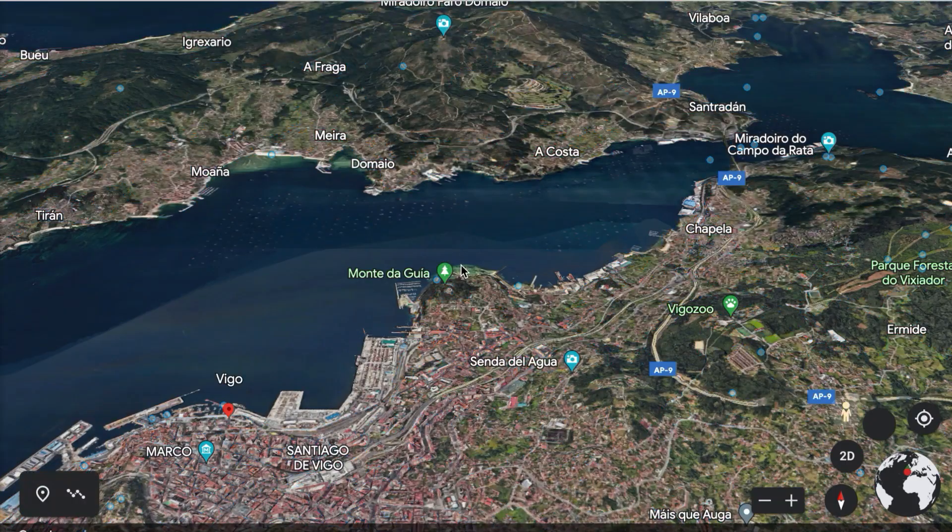We walked to Príncipe Street, which pretty much is their shopping street. It's very clean and nice, and we took this route back to the hotel for a little break before dinner.